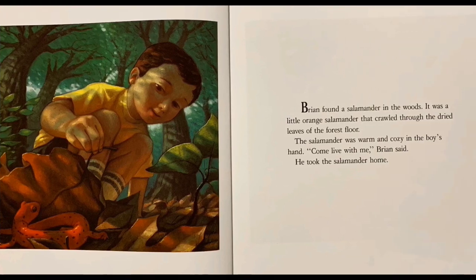Brian found a salamander in the woods. It was a little orange salamander that crawled through the dry leaves of the forest floor. The salamander was warm and cozy in the boy's hand. "Come, come live with me!" Brian said. He took the salamander home.